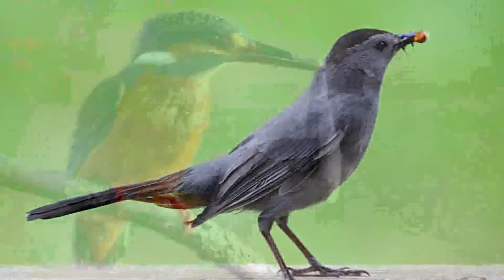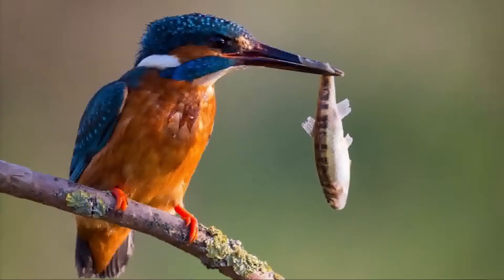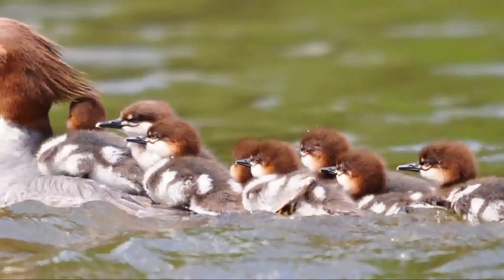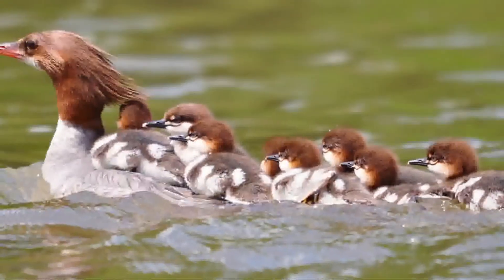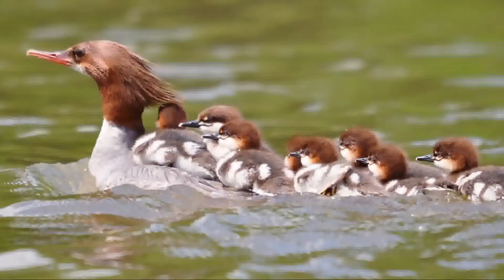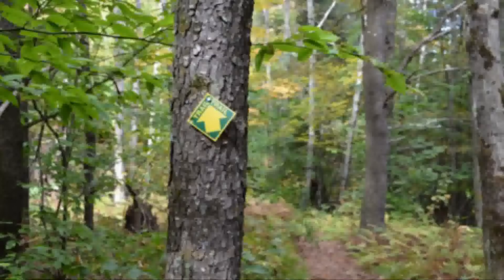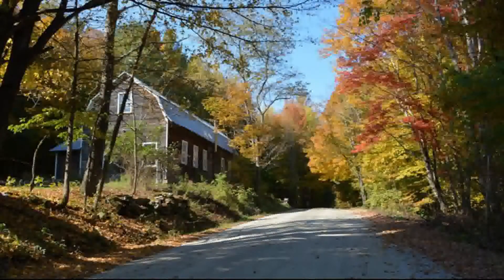Down along the river, we'll have kingfishers that will move up and down, common mergansers. A lot of these habitats are very close to each other and adjacent, so you literally can move from one habitat to the next. From a bird perspective, it's a great place and it's a great place to come to work.